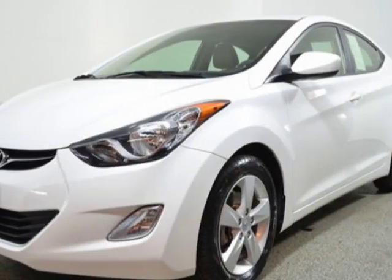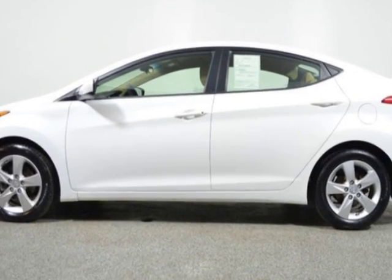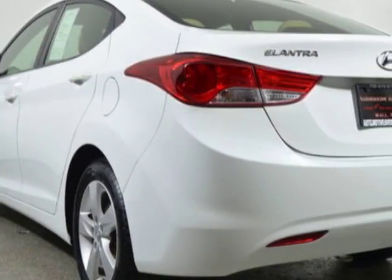Check out this 2013 Hyundai Elantra. Carfax has certified this Elantra as having one owner. For your protection, a warranty is available for this vehicle.